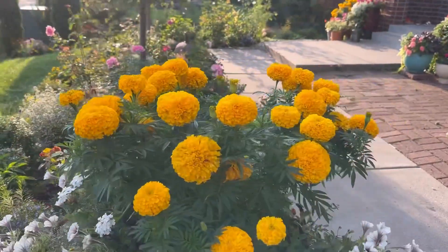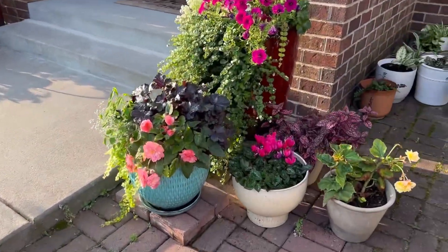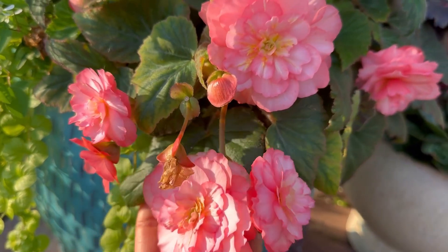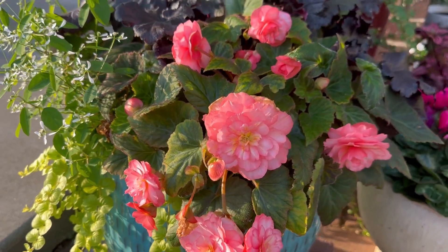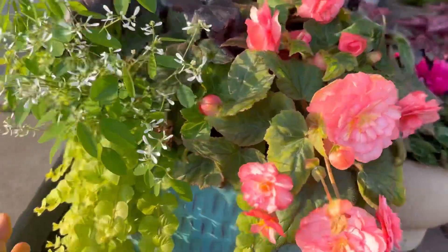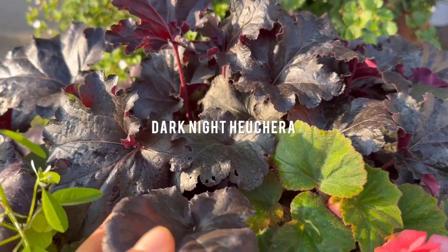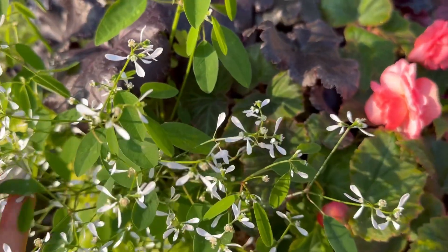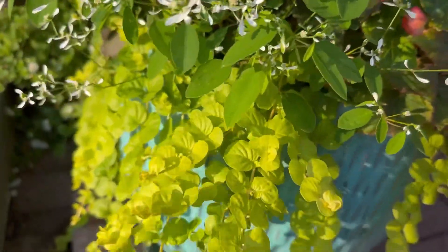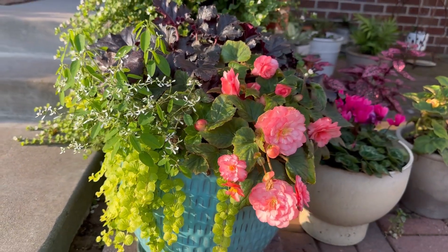Let's move to the side garden. Over here, some of my containers that I want to show — this lovely Double Delight begonia. I love how they look together: the combination of begonias, this dark heuchera, this little Frost Diamond euphorbia, and the little creeping Jenny — the whole combination looks so lovely.